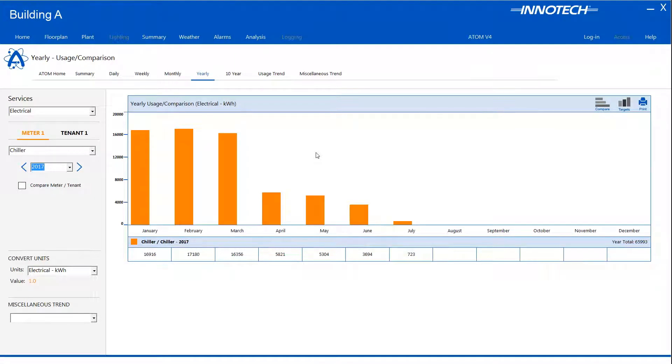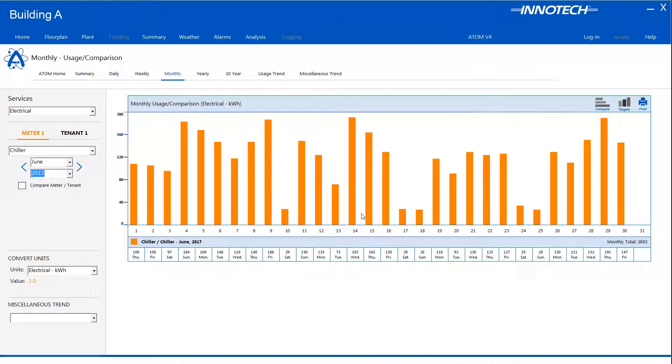If you wanted to view the usage for any given month, simply click on the corresponding bar graph. For example, we can view the monthly usage for June by selecting this month. Meter values may be converted to display between gigajoules, carbon emissions or the default kWh reading for electrical.